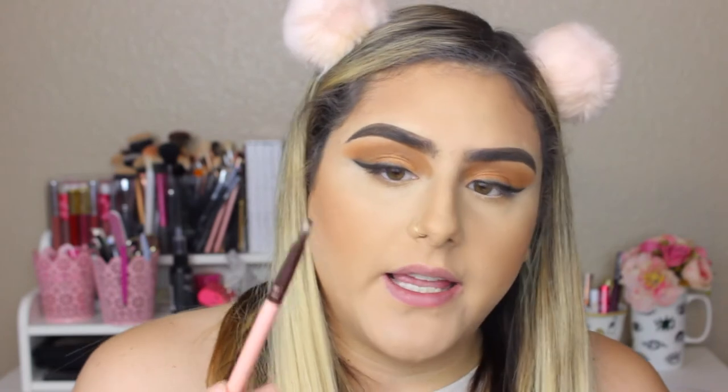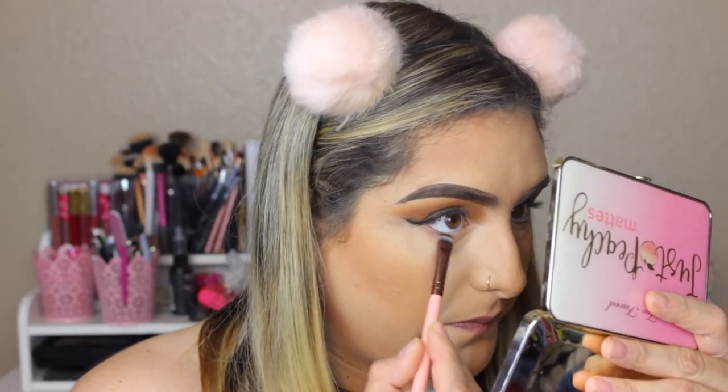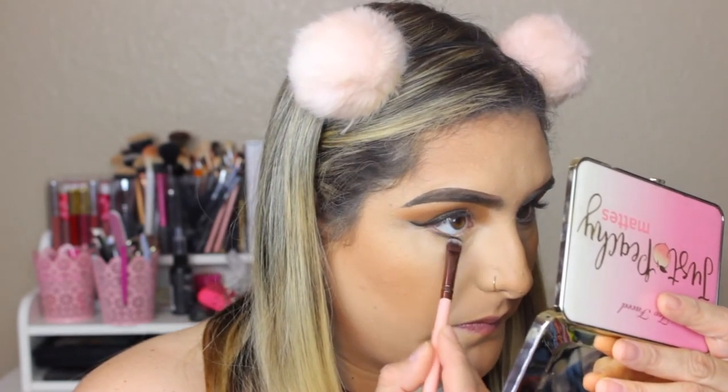I'm going to take black eyeshadow on a Lexi 223 — it's a super tiny, super dense brush — and apply that really close to my lower lash line. Then I'm going to take the Rimmel Scandalize eyeliner and apply this on my waterline. For my lashes, she has very natural lashes on, so I'm going to take my favorite Salon Perfect 614s. I'm going to apply a little bit of mascara, put my lashes on, and I'll be right back.